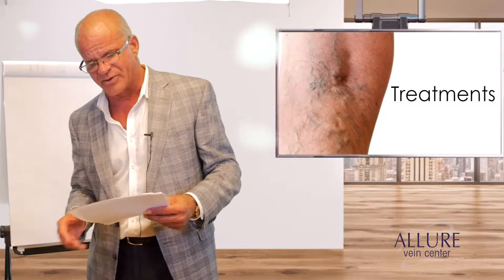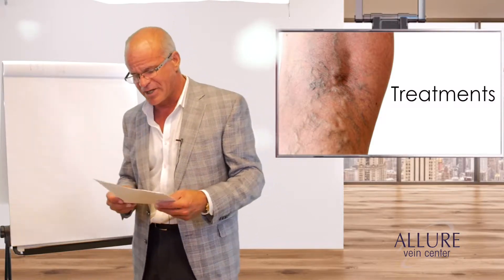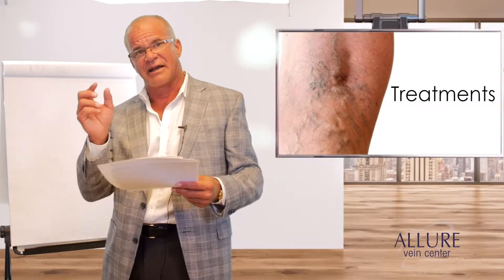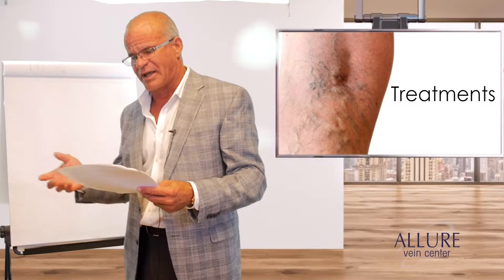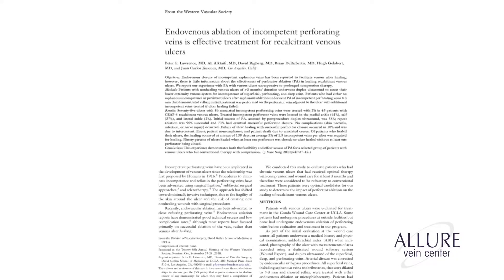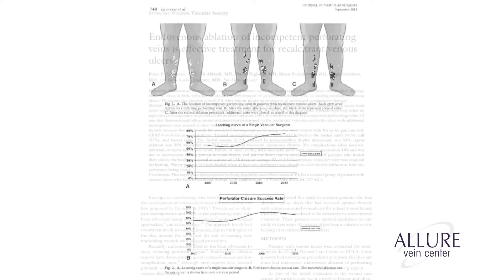Then in 2004–2005, lasers came out and we switched over, finding it much easier than the SEPS procedure. SEPS — subfascial endoscopic perforator surgery — is where they actually clip off the perforator vein, but now we do laser for it. Here's a study done in 2011 from the Western Vascular Surgery Society in the Journal of the Society for Vascular Surgery.